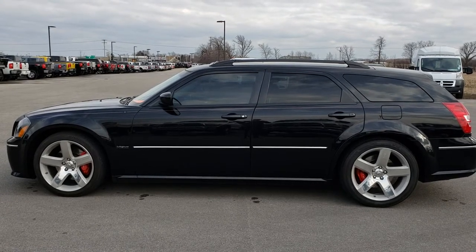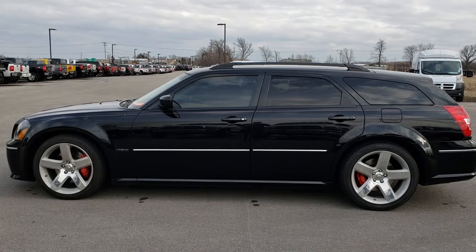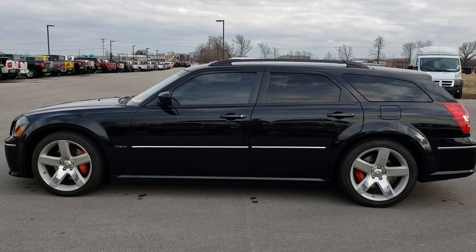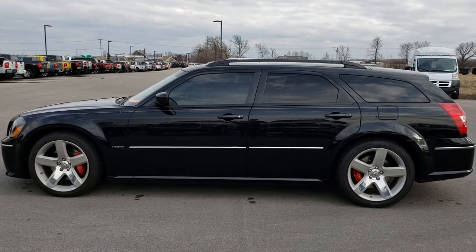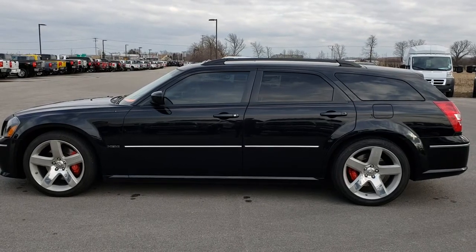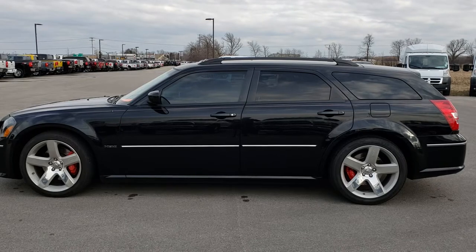Thank you so much for checking out the video. If you want to make this Magnum yours, give us a call right now at 920-921-0850. Ask for one of our sales associates to make this Dodge Magnum yours today. That number again is 920-921-0850. Thanks again — go to youtube.com/summitauto and remember to like, subscribe, and share on this video and all the videos you see there.